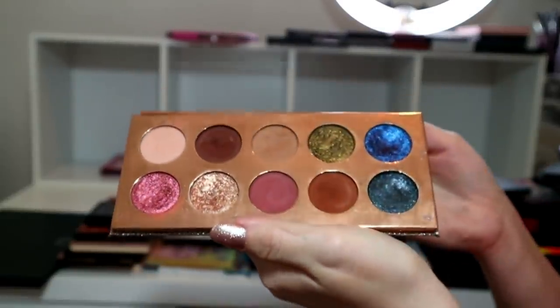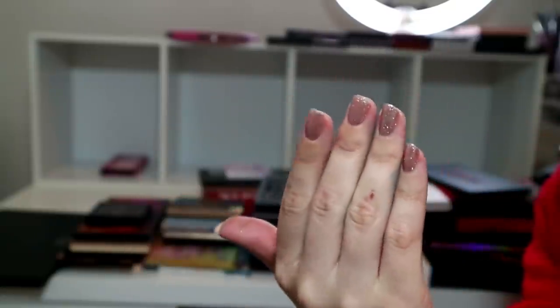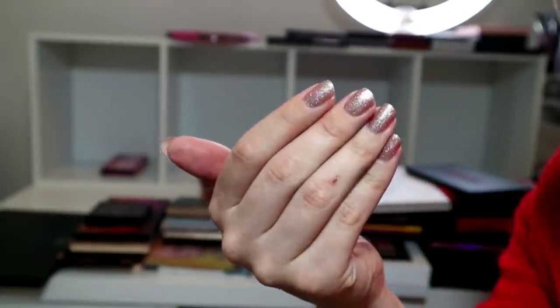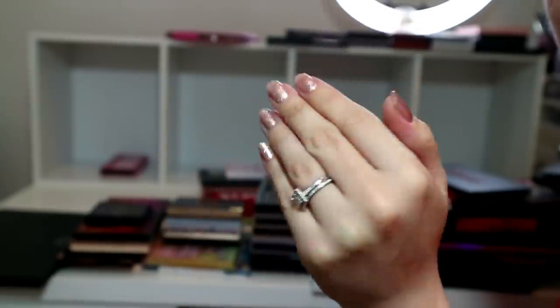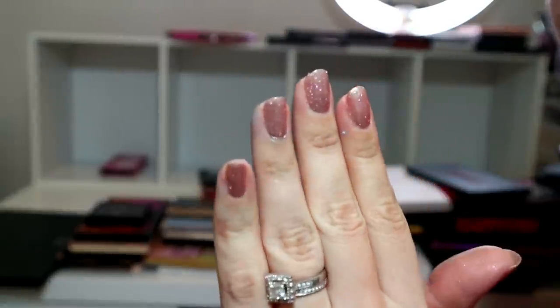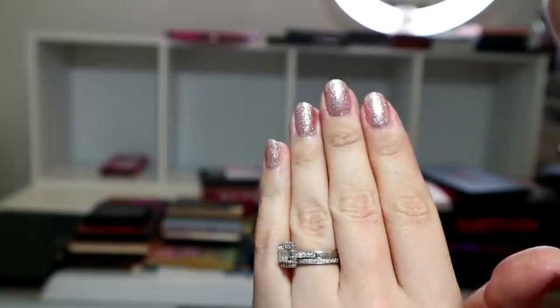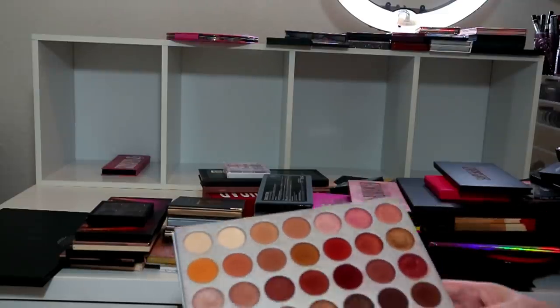Oh my goodness - I forgot to address this! I got gel nails done, can you believe it? I have gel nails! I've never ever had my nails done professionally. My sister-in-law is a nail technician - she used to be, she's now an accountant - and she was like, 'I want to start doing nails again, so can I practice on you?' And I was like, holy crap, yes!